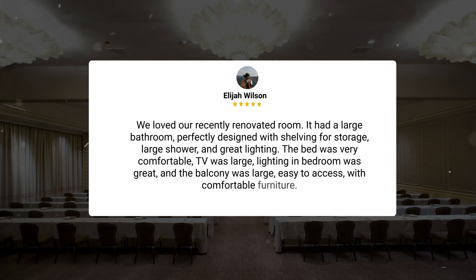Here's what other travelers have to say about this hotel. We loved our recently renovated room. It had a large bathroom perfectly designed with shelving for storage, a large shower, and great lighting. The bed was very comfortable, the TV was large, lighting in the bedroom was great, and the balcony was large and easy to access with comfortable furniture.